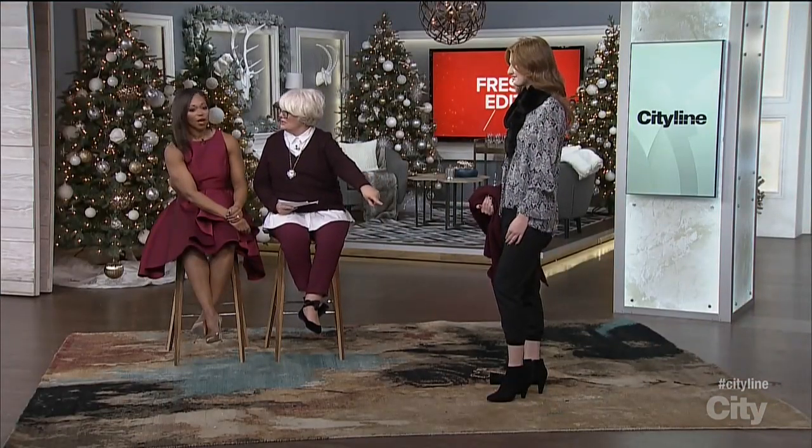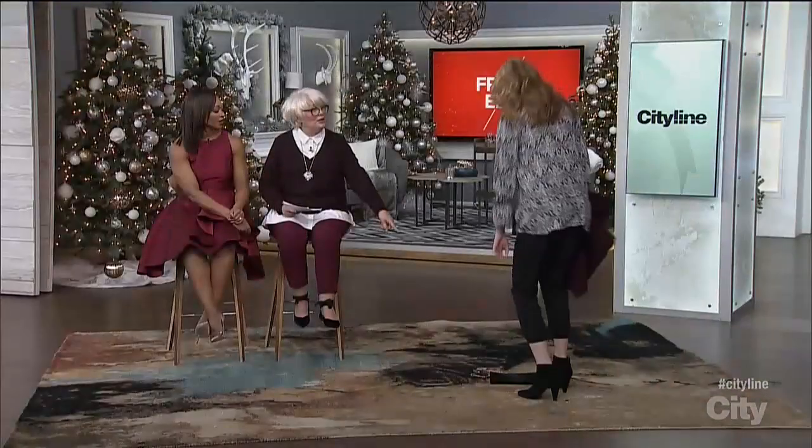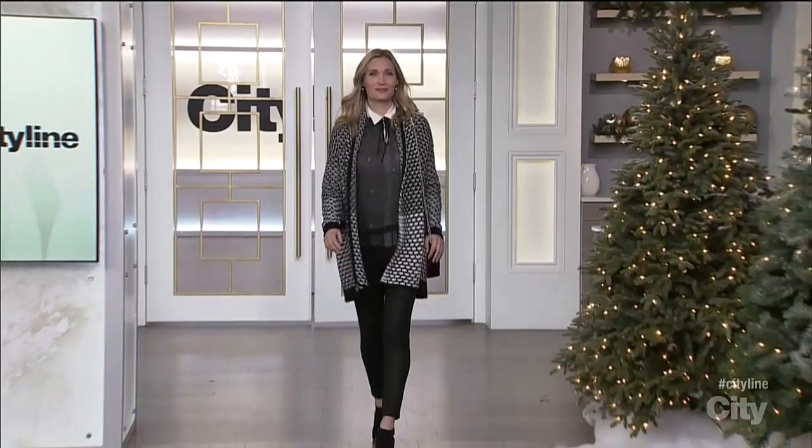And then look at these joggers. I love a jogger. Is that not great? They're beautiful — just a beautiful, beautiful outfit. Thank you so much. Very chic. Very easy.